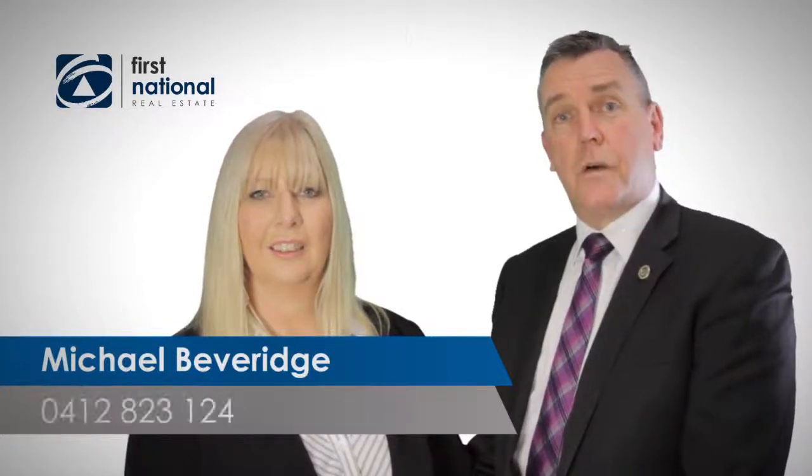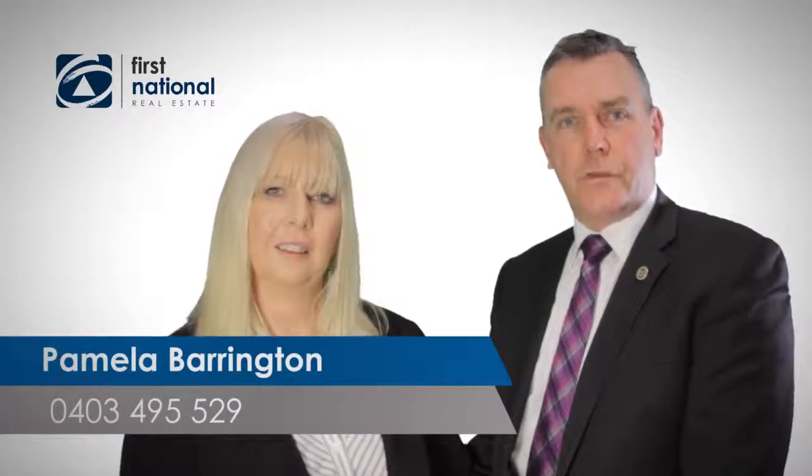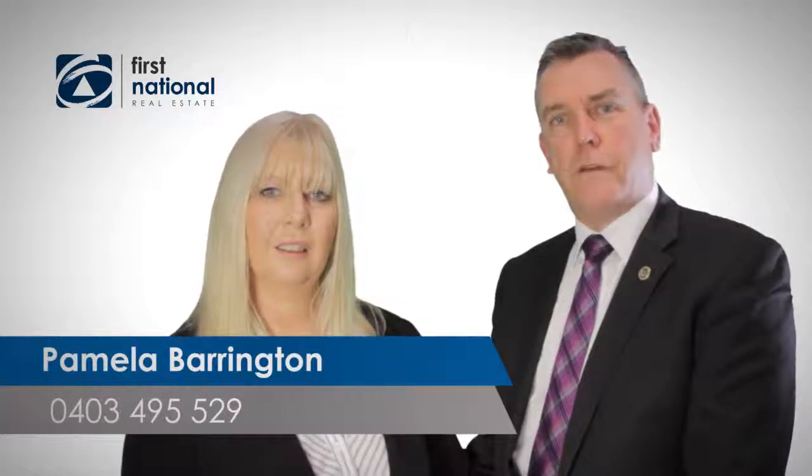Thanks very much for watching our video. If you have any more questions, please call Michael on 0412 823 124 or Pamela on 0403 495 529.